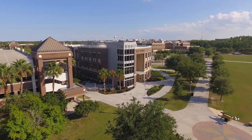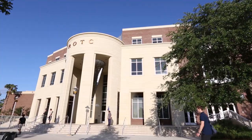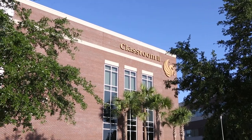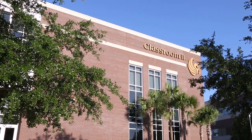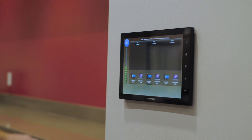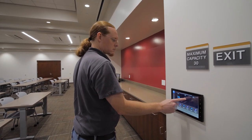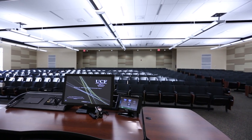UCF is one of the largest universities in the country. We've got hundreds of buildings and that can present some challenges but it also presents some opportunities. The Office of Instructional Resources is responsible for multimedia integrations and support across the entire university. We are seen as the multimedia experts on campus, currently responsible for overseeing almost 700 rooms from a classroom to a lab.